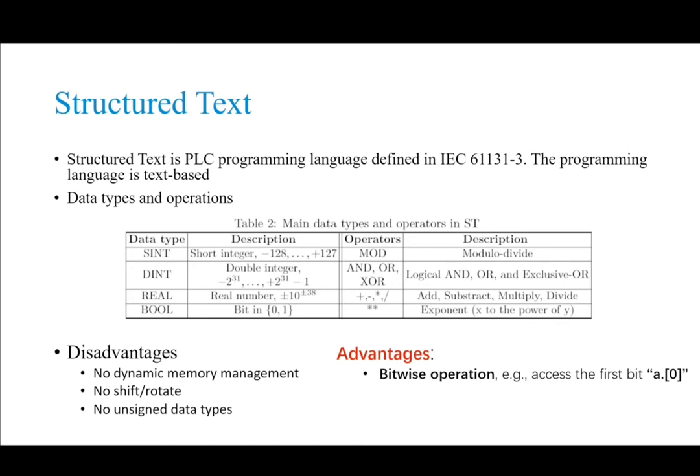These limitations of ST increase the difficulty of implementation. However, ST also has some advantages we can leverage: it can directly access each bit of an integer variable. Later, I will show how such bitwise operations can be used to optimize the implementation.